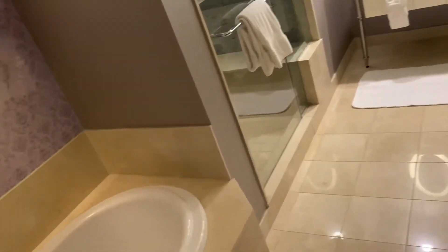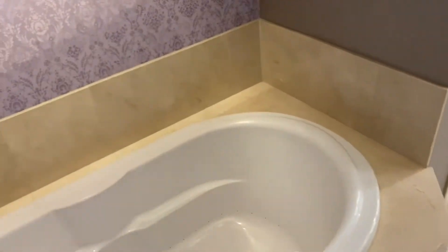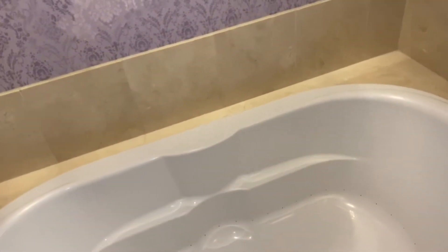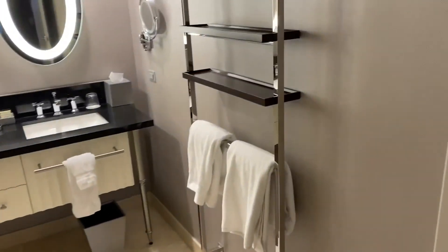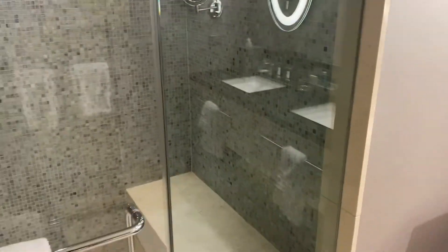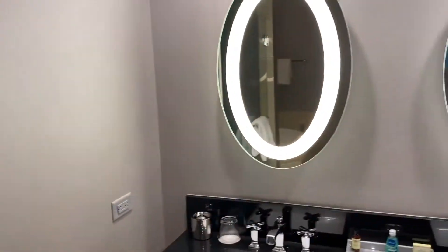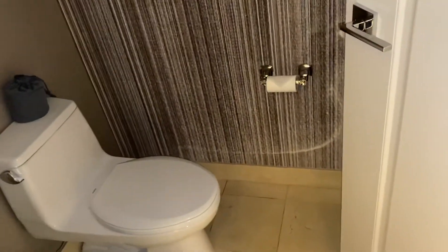Then we have the second bathroom — so this suite has two bathrooms. We have a soaking tub here. I'm not sure if it has a jacuzzi feature, but I don't think so. We also have another towel rack, a second shower — so if you're with friends or a mate, you can all get dressed at the same time. There's a nice vanity of course, and a second commode.